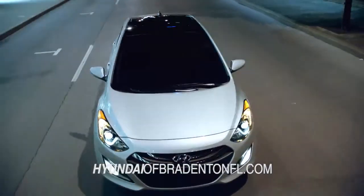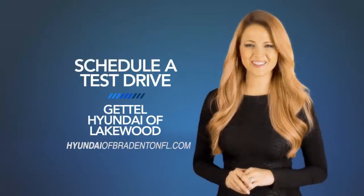So, what are you waiting for? Schedule a test drive of your very own at Get Ol' Hyundai of Lakewood today.